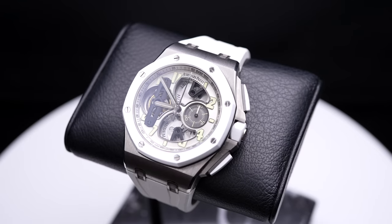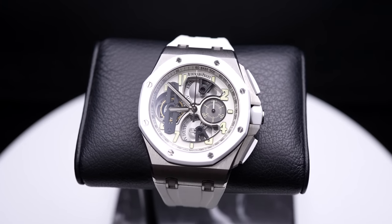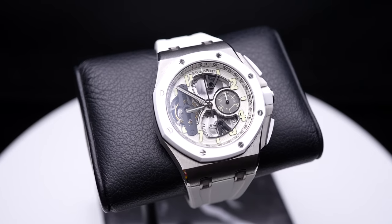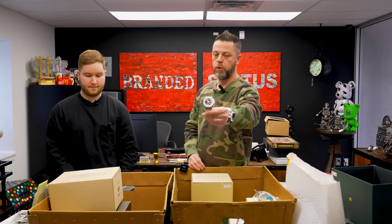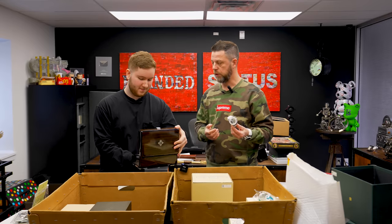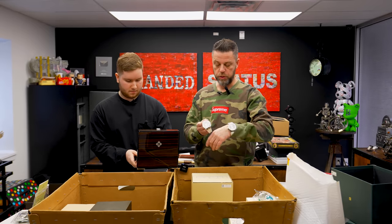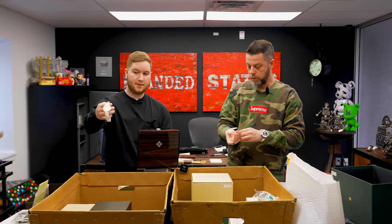Now the Audemars Piguet Offshore tourbillon, executed as a limited edition. Which is more wearable — the Offshore or the Offshore Concept? I think the Offshore is more wearable, though they're both pretty big watches. This trades around the mid-$150,000s depending on completeness. It's tough choosing between the two — maybe I'll just wear both.